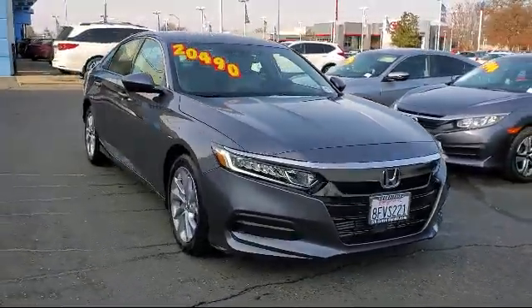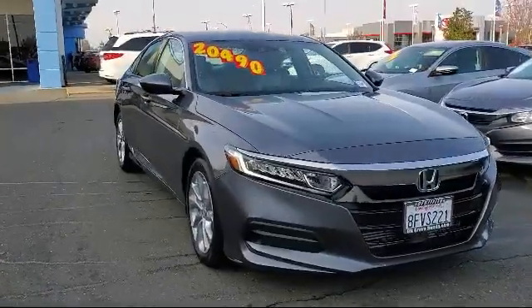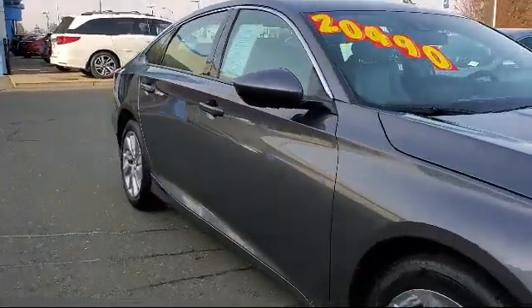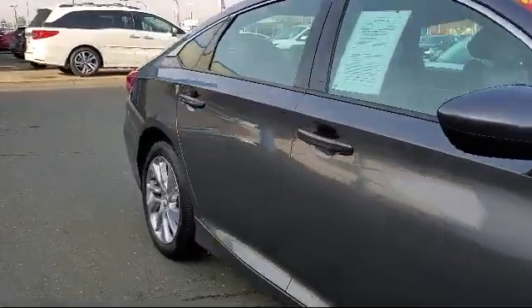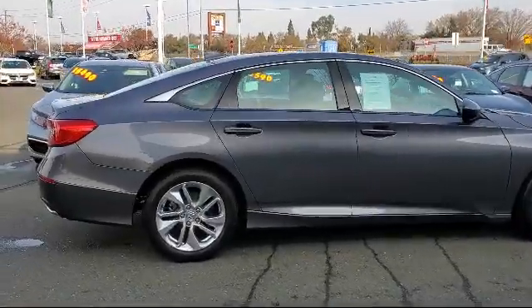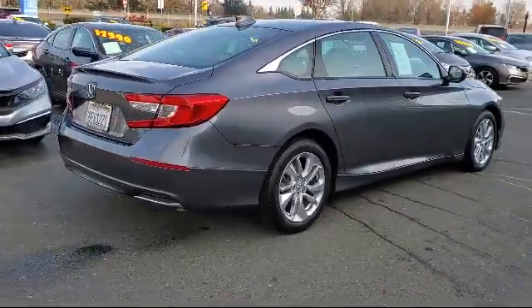It comes equipped with steering wheel controls, keyless entry, tire pressure monitoring system, rear view camera, auto high beam headlamp control, air conditioning, traction control, power windows, automatic temperature control, four speaker audio system, and has less than 30,000 miles on the odometer.